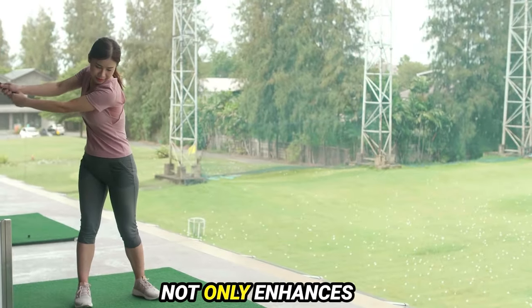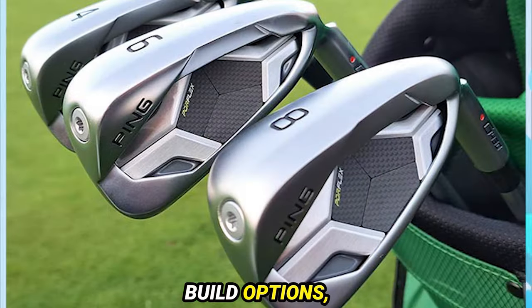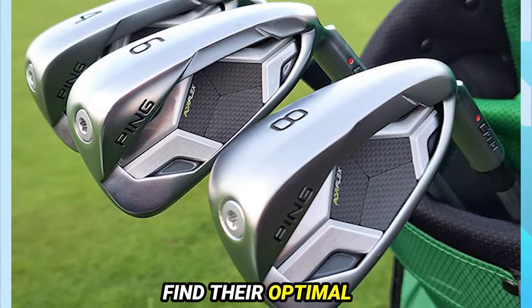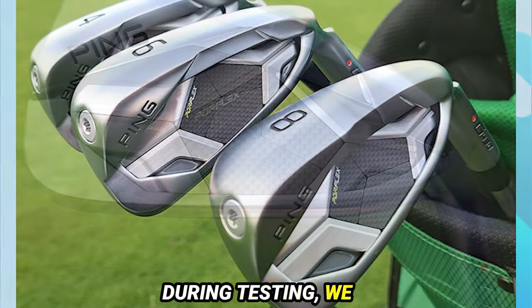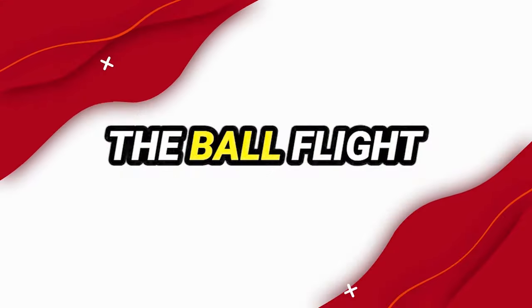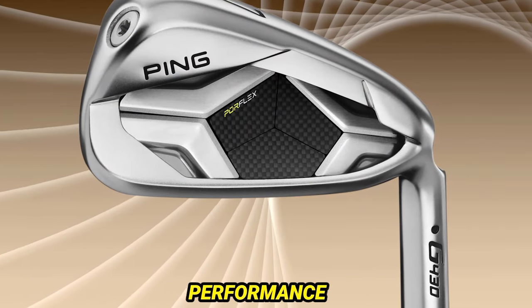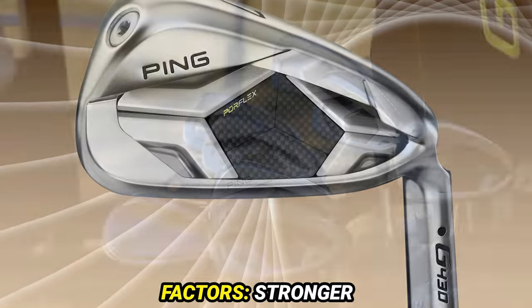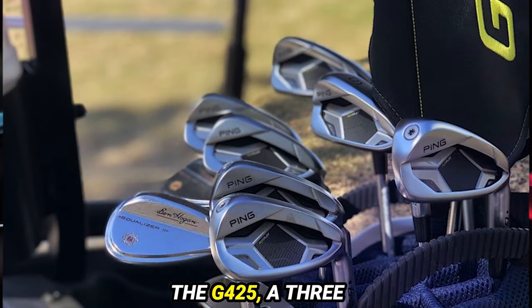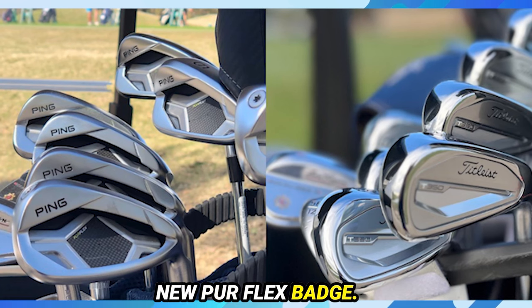This new model not only enhances distance and playability but also offers various build options, ensuring golfers find their optimal configuration. During testing, we discovered that even misses low on the face soared higher than expected, with ball flight remaining admirably straight on off-center strikes. The stellar performance owes itself to stronger lofts compared to the G425, a 3% thinner face, and the introduction of the new Perflex badge.